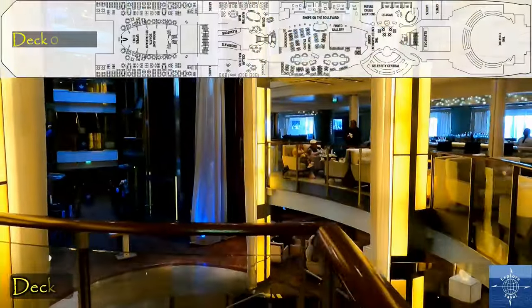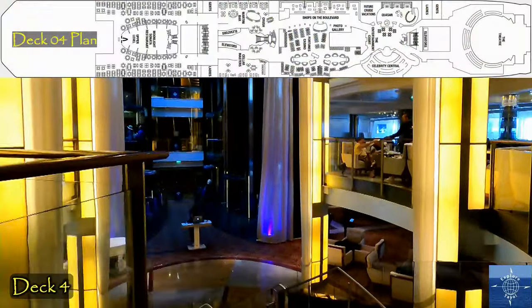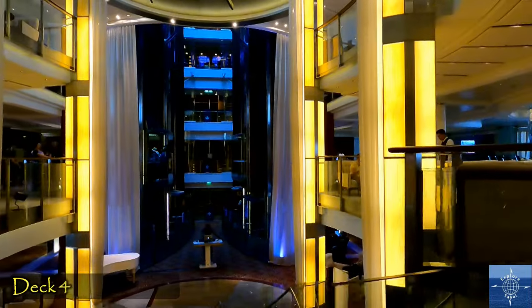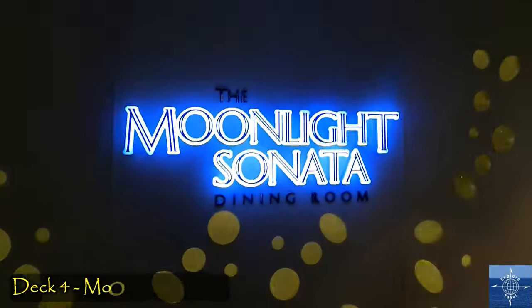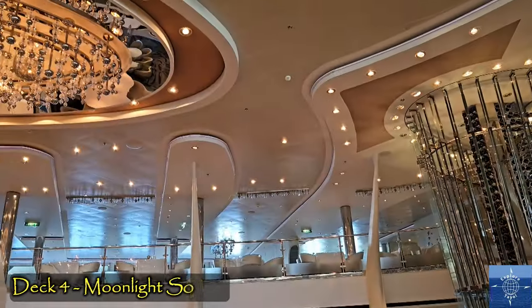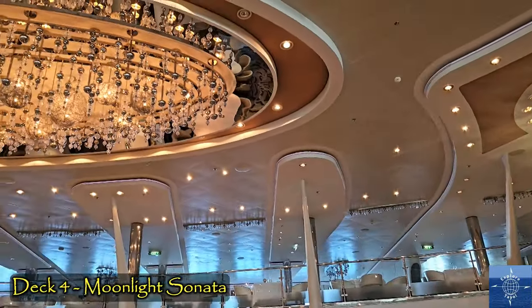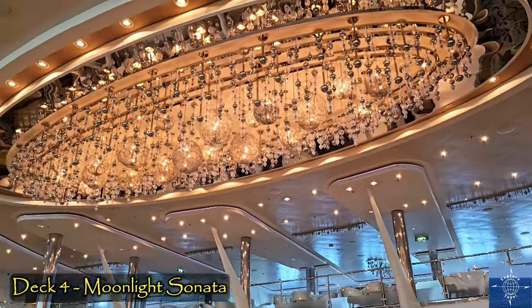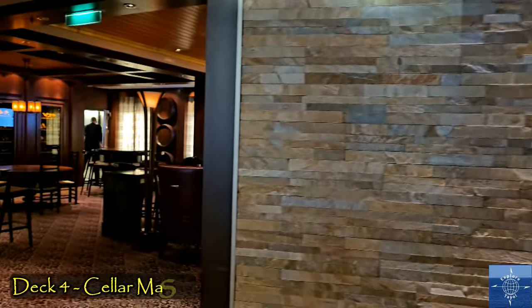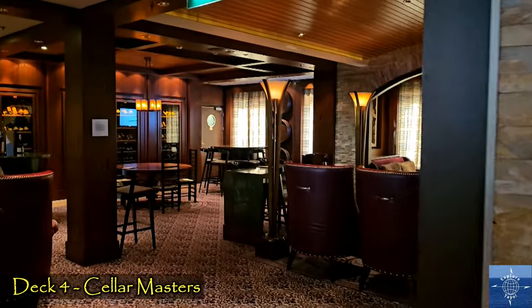We embarked onto Deck 4, starting in the Grand Foyer next to the Martini Bar. The aft, or rear of Deck 4, is the upper level of the Moonlight Sonata Main Dining Room. This is one of the restaurants included in our fare, and we ate many meals here. Cellar Masters specializes in high-end wines, but we didn't sample their selection.